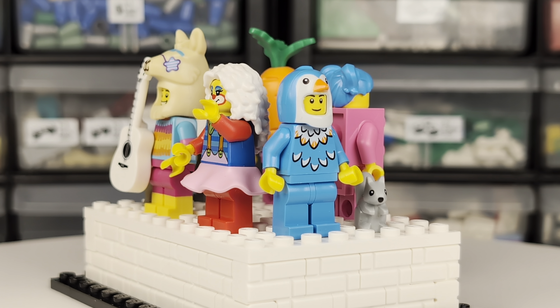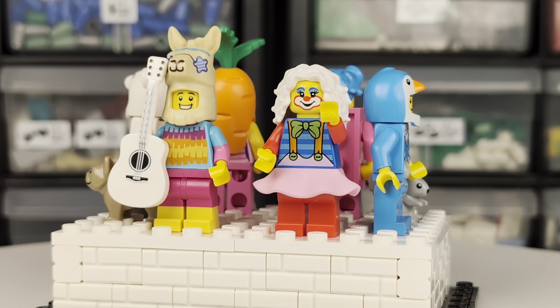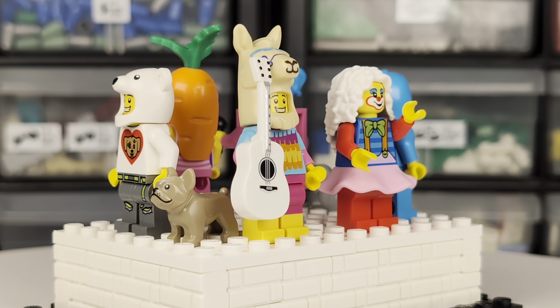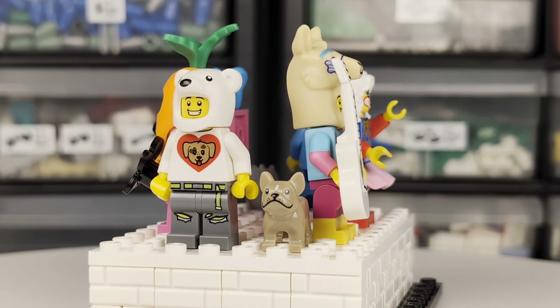There are endless ways to create unique minifigures from these parts — well, not endless actually, as I suppose you could do some combinatorics, taking into account some of the physical limitations of how some of the pieces fit. Anyway, I've put these together based on what I've seen online. Let's check them out.